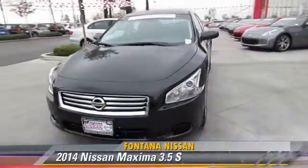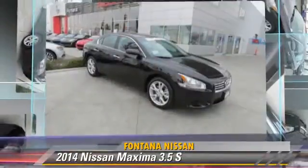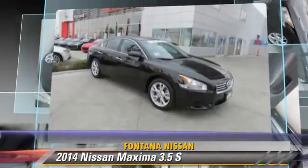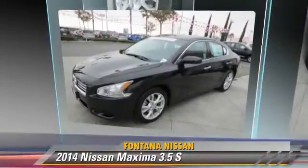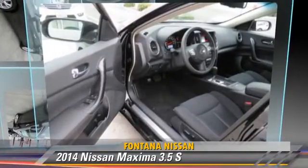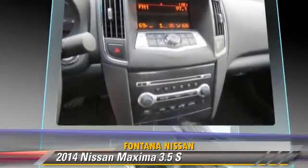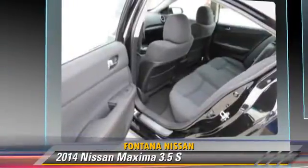The 2014 Nissan Maxima, powered by a 3.5-liter V6 engine, this vehicle is well-equipped. This Nissan features front-wheel drive, a sunroof, and tilt-wheel. Safety features include side airbags,